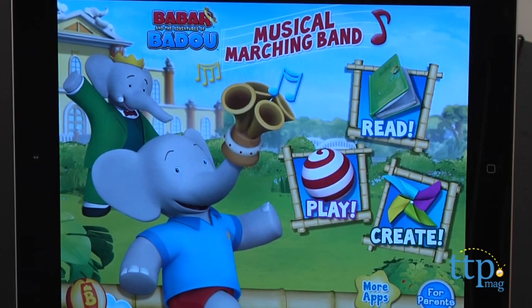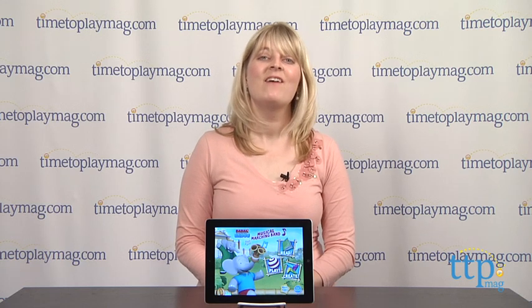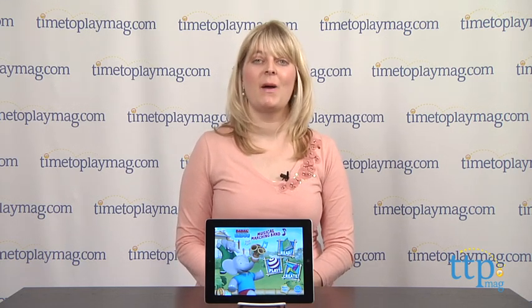This app is available on iOS and Android devices, and for more information on this app, including how much it costs and where to buy, visit TimeToPlayMag.com or download our free app, Shop for Kids by TimeToPlayMag.